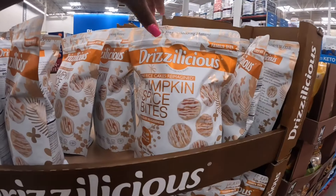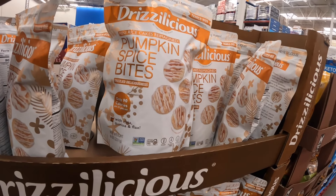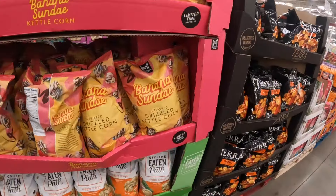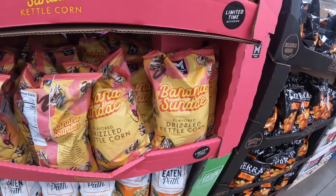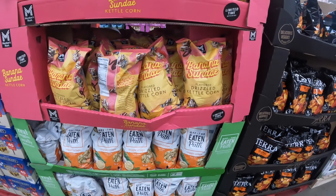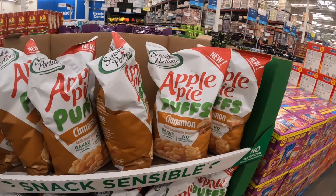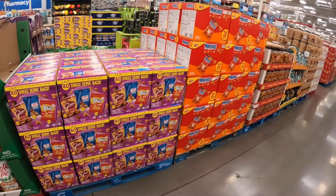Limited edition, limited time flavor — Cheesy Garlic Bread Lays, these are $5. Just Delicious mini rice cakes reimagined — Pumpkin Spice Bites, these are $5.48. Banana Sundae Drizzle flavored kettle corn — these are marked down to $3.91. They have some veggie crisps for $8.24. Apple Pie Puffs — cinnamon.